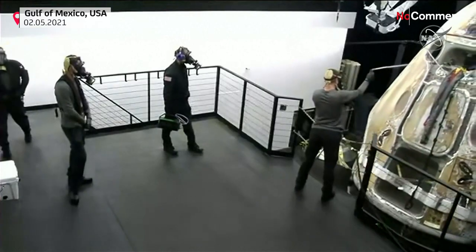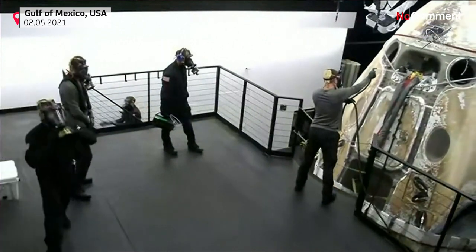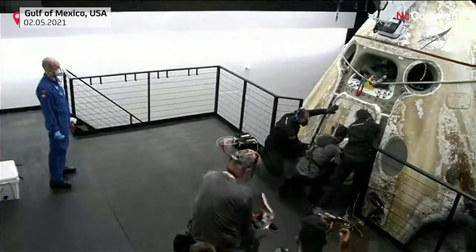The recovery vessel is now moving towards the platform where eventually the hatch will open up. And Hopper, you've got a round of applause here in mission control.